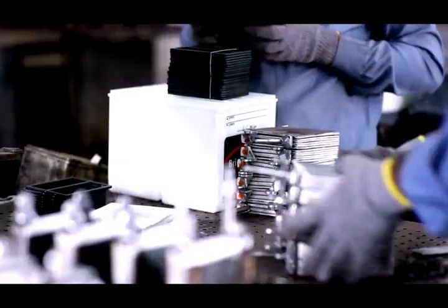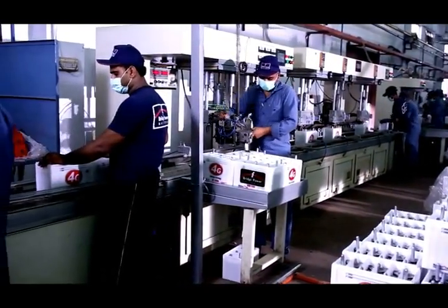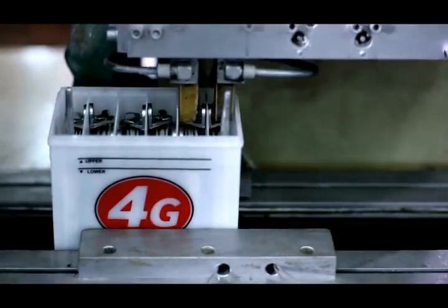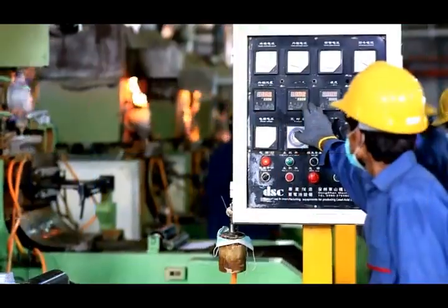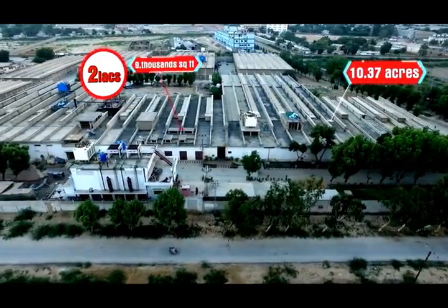Inshallah we will launch this new innovation in January 2017 in Pakistan, which is our great achievement, and it will be our honor that it will save huge foreign reserves for Pakistan. Right now there is huge demand for conventional batteries and all manufacturers in Pakistan are busy producing them — a product for the third world, which may be hazardous to the environment. Last year we decided to produce environmentally friendly batteries, which needs innovation, and today we have added 10.37 acres of new production plant with more than 209,000 square feet of constructed area.